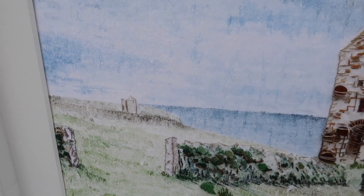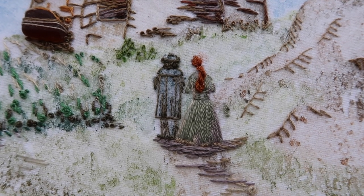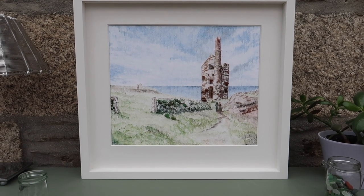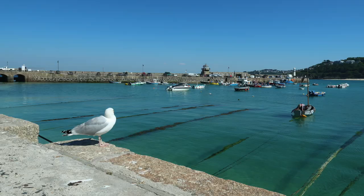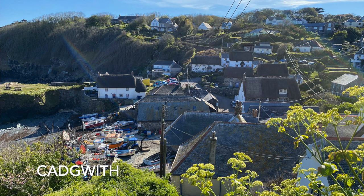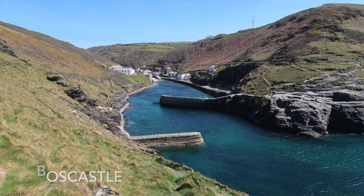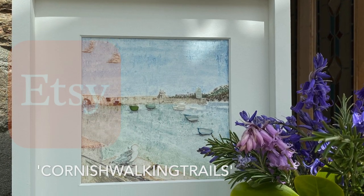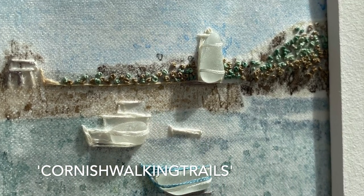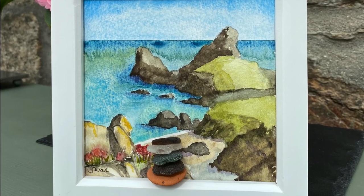A big thank you to Jeff for asking me to do this commission — I've really enjoyed it. The challenge of putting the figures at the right scale in the right place in this painting worked so brilliantly. If you've got somewhere in mind that you'd like as a commission, please drop me an email — the address is in the description. For more information about the process, please visit our website — the link is in the description. You might also want to visit our Etsy store: search 'Cornish Walking Trails' — one word, no spaces — on Etsy.com. Thanks for watching and we'll see you next time.